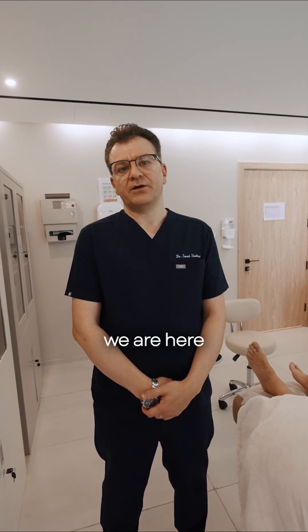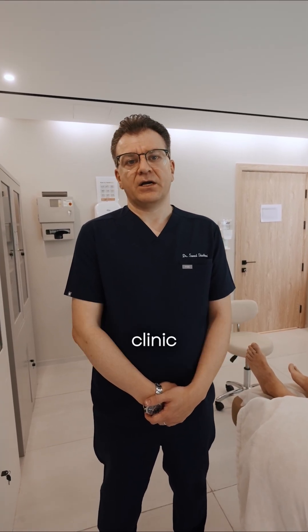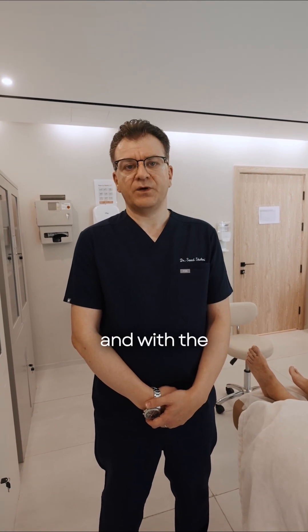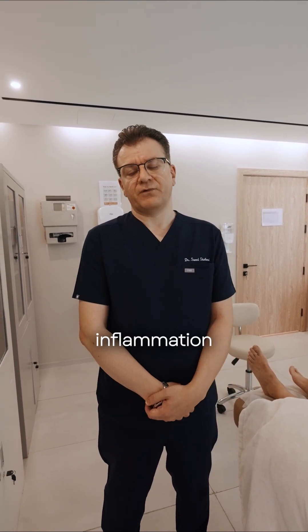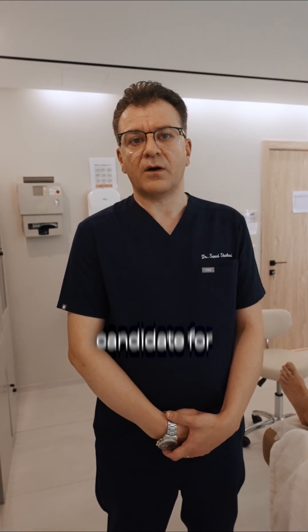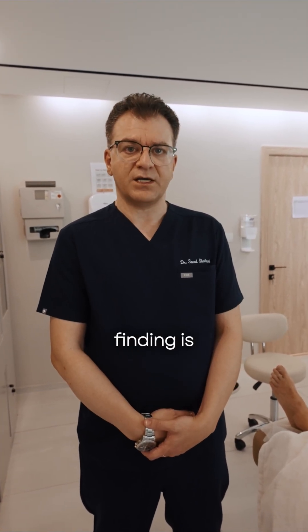Hello, this is Dr. Shalmani. We are here at Eterna Clinic in Dubai. We have a male patient today with chronic patellar inflammation, so I'll do the ultrasound to find out if he is a good candidate for PRP treatment or not. Let's start with the ultrasound to see what the finding is.